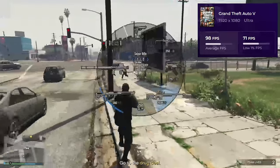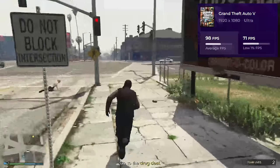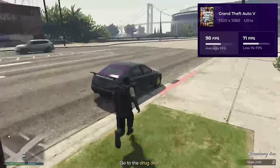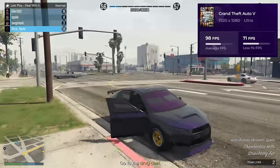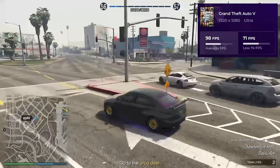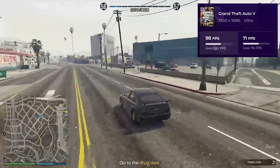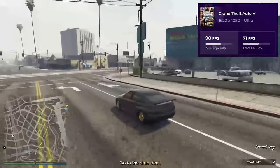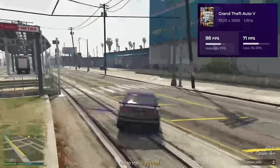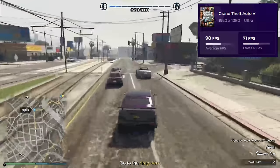In the cozy LED-lit corner of Tech Haven, our trusty Intel Core i5-2500K and the snazzy Gigabyte 4070 Super were ready for the next mission: GTA V on ultra settings. The expectation? Frame drops galore. The reality? A rock-solid 98 frames per second. The Intel Core i5-2500K handled the CPU load with surprising grace, while the 4070 Super made the graphics so sharp you'd think you were driving through the real Los Santos.